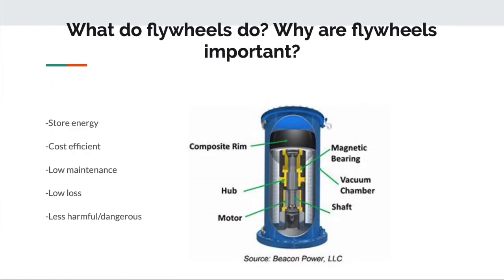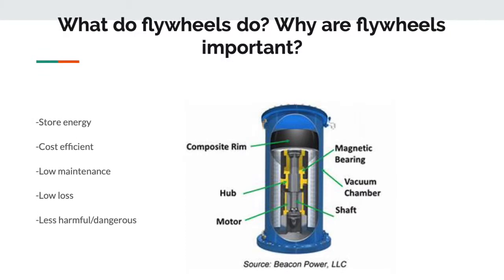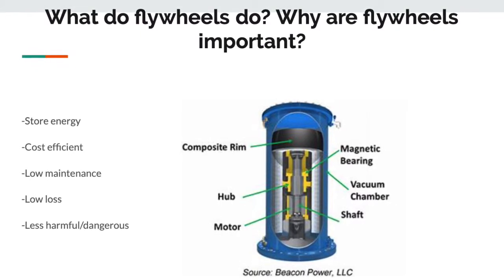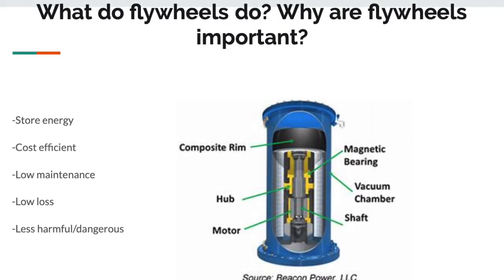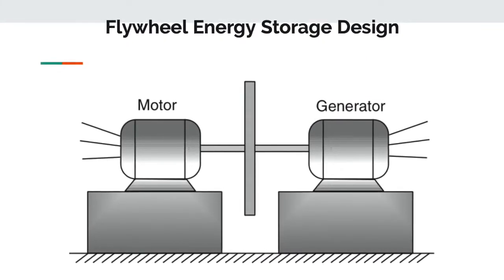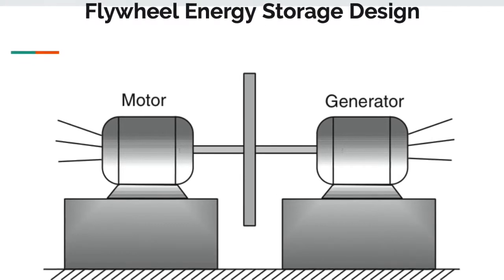That brings us to the mechanical energy storage system we're going to discuss: flywheels. Here is a picture of Beacon Power's flywheel system used in multiple sites we'll discuss later. Flywheels store energy and are very cost-efficient in terms of energy storage per weight and per dollar. Maintenance is very low and the parts are modular and can be replaced. They have low losses. As you can see from this image, the flywheel is placed in a vacuum chamber to reduce environmental negatives, and they're less harmful and dangerous to both the environment and the end user. A motor with power coming in creates rotational force on the flywheel; when power is required, the generator takes that rotational energy and produces electric energy on the output.